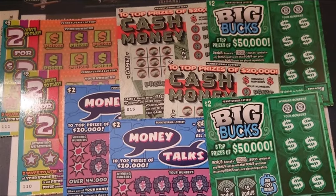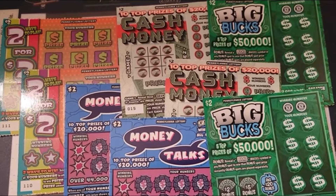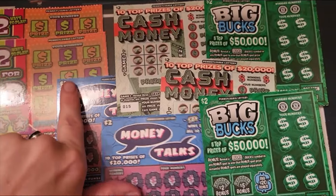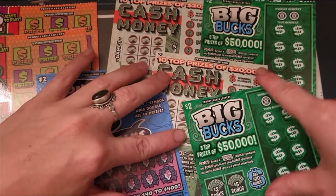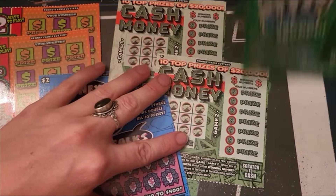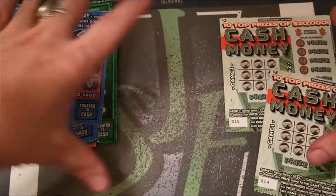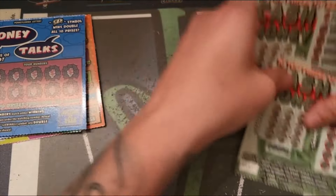Hey there YouTube, it's scratching for Jack with Tuesday Twos. We've got two Cash Money, two Money Talks, two Two for Twos, and two Big Bucks — the newest ticket. Let's go oldest to newest today.